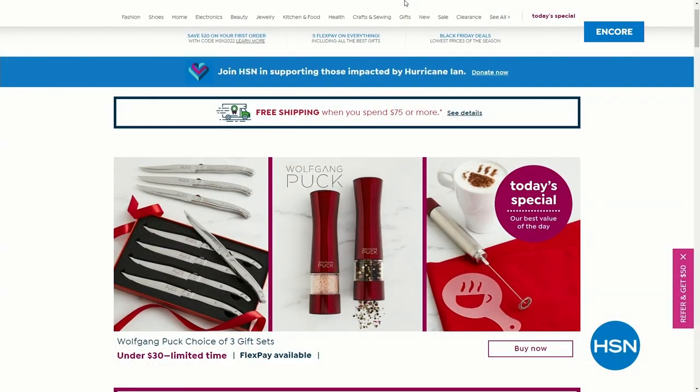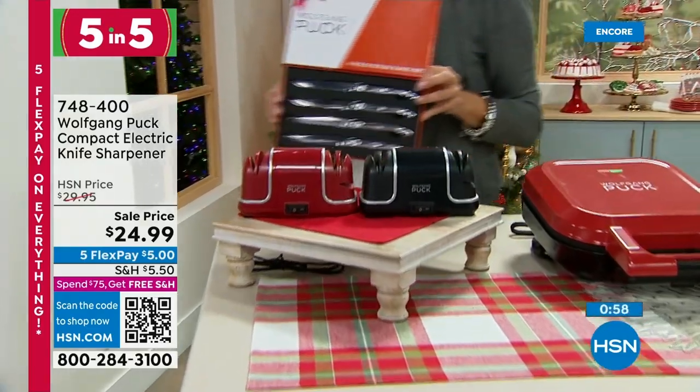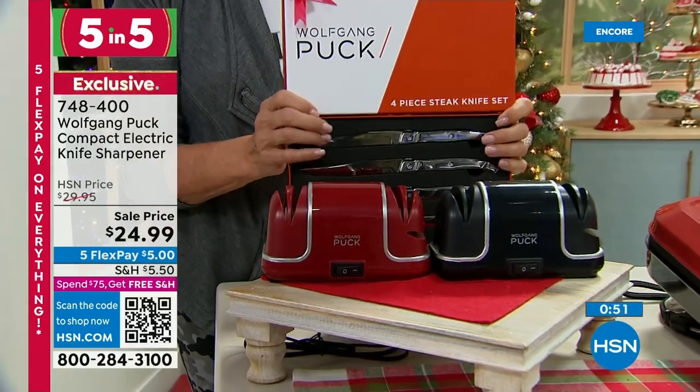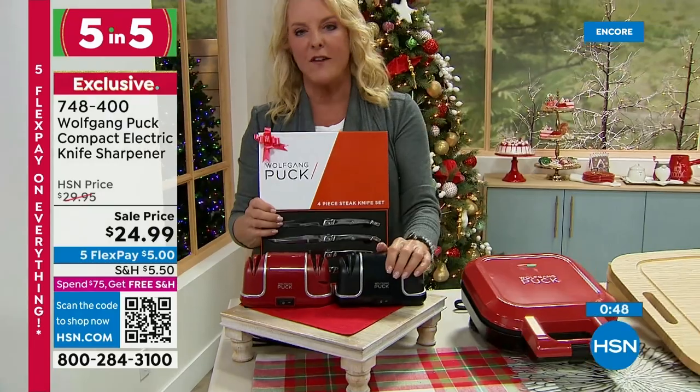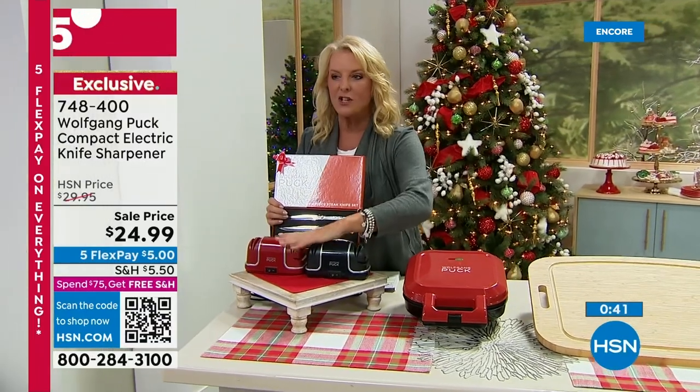Extended return policy until the end of January — great if you're buying gifts to put under the tree. We're doing something new we've never done before: it's called our five items in five minutes — five and five in this show.